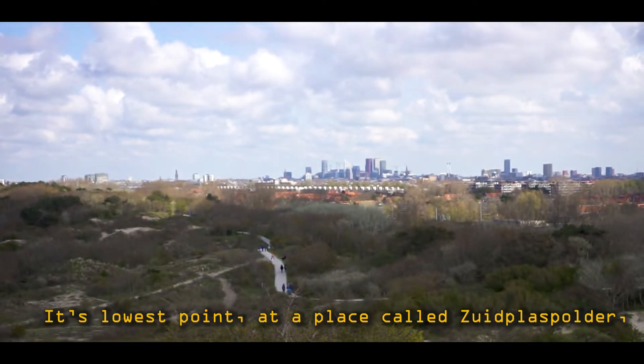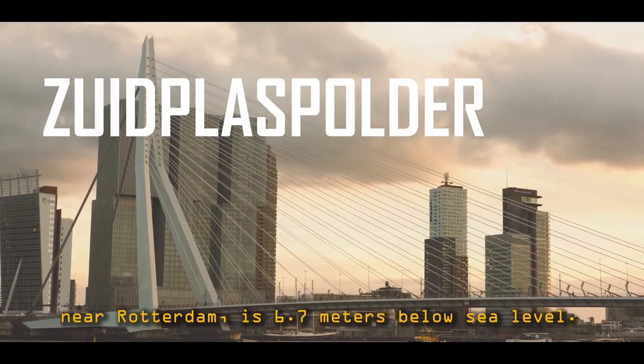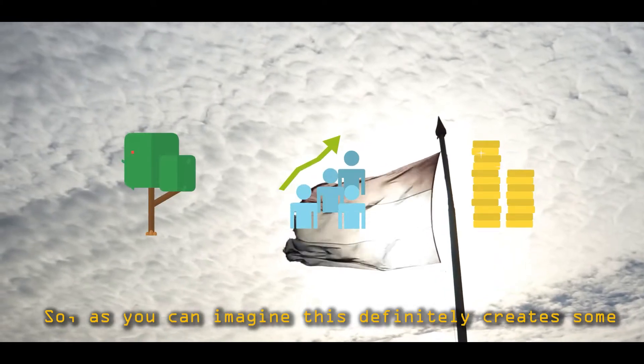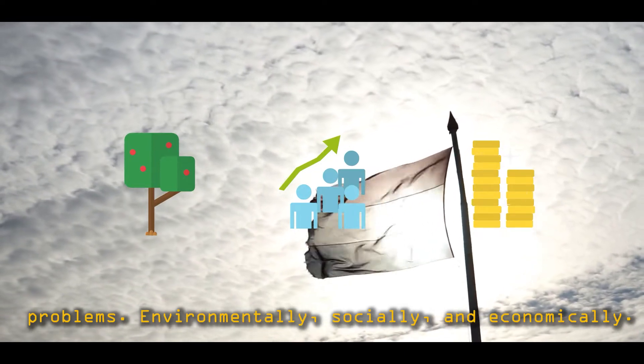Its lowest point, at a place called Soutplaas Polder near Rotterdam, is 6.7 meters below sea level. So as you can imagine, this definitely creates some problems — environmentally, socially and economically.